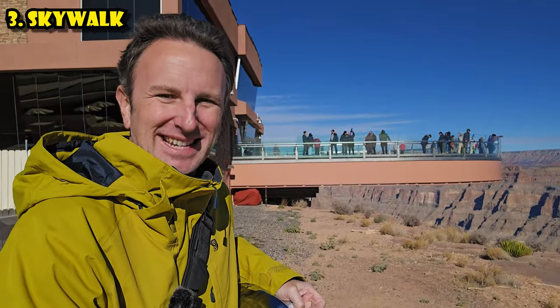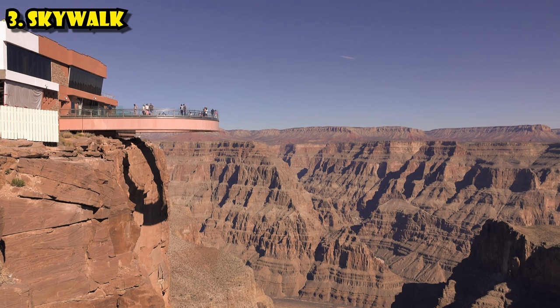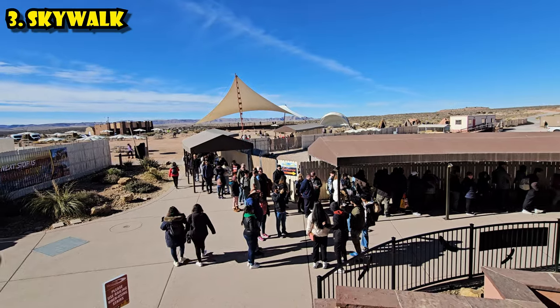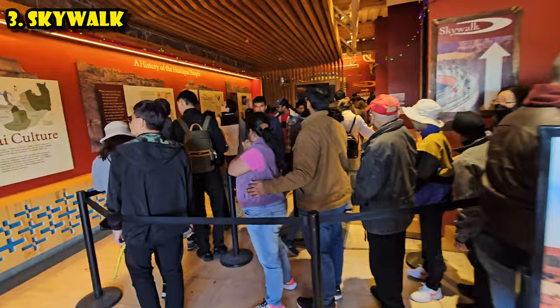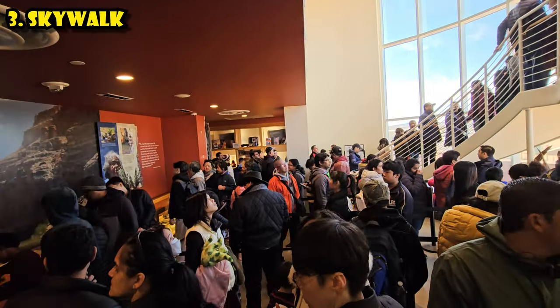The Skywalk is the world's second largest cantilever bridge — the largest is in China. This one was the largest when it was built in 2007. It goes 70 feet out over the Grand Canyon, is 10 feet wide, has a glass bottom, and is really an engineering marvel. Once you've bought your ticket, when you get here to Eagle Point you'll want to get in line. There can be really long lines — when I was here the wait was about an hour and 15 minutes, so plan for that.